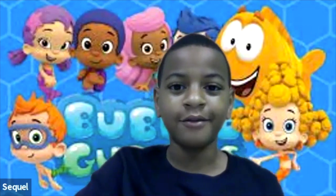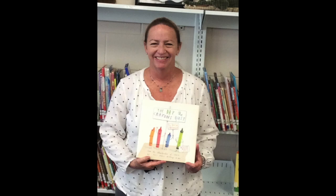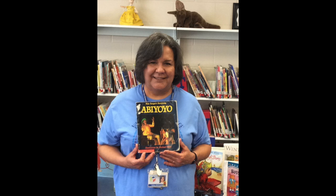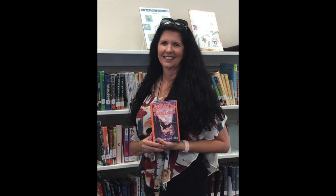Let's hear from some Patriots as they talk about their favorite books. Butterfly in the sky, I can go twice as high. Take a look, it's in a book — a Reading Rainbow! I can go anywhere, friends to know and ways to grow, a Reading Rainbow. I can be anything — take a look, it's in a book, a Reading Rainbow.